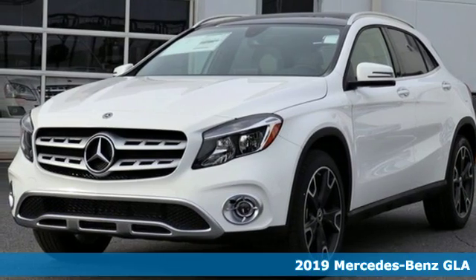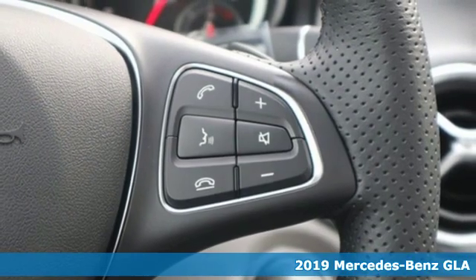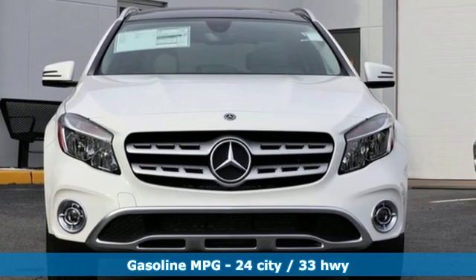It's the new 2019 Mercedes-Benz GLA. The GLA is everything you need in a compact SUV, like flexibility, fuel efficiency, and fun, and everything you want in a Mercedes-Benz.